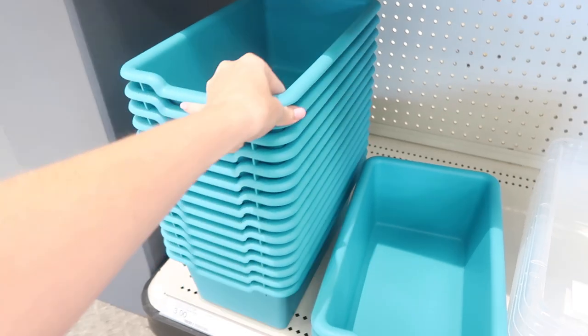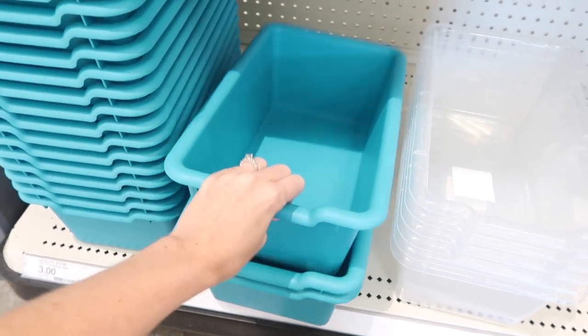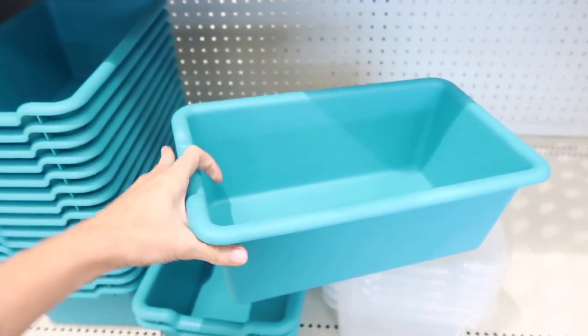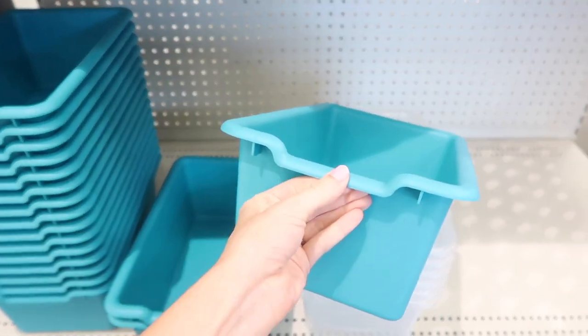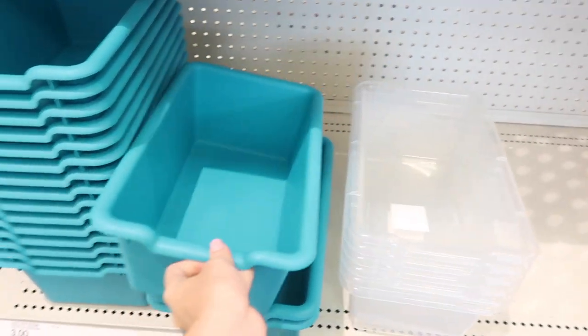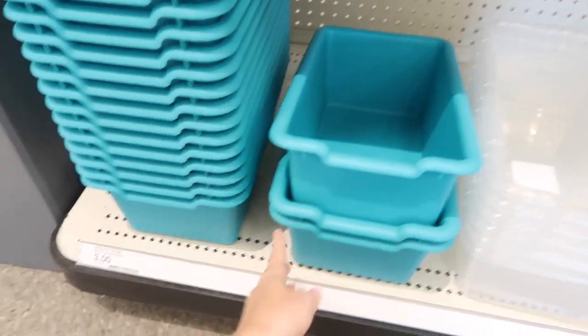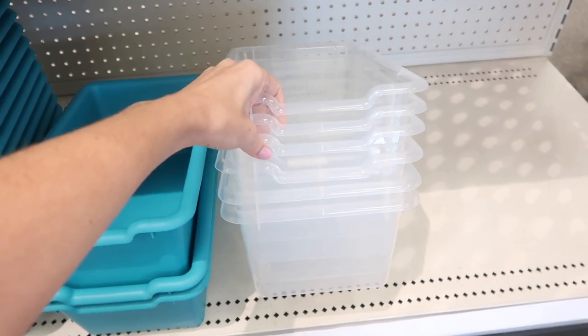Right now the Target dollar spots are pretty well stocked for back to school because they're just putting them out and a lot of teachers and parents who are homeschooling aren't looking into getting that all yet. But if you see something you like, I would definitely run and go get it, because in the next couple of weeks it's going to be really hard to find these things.